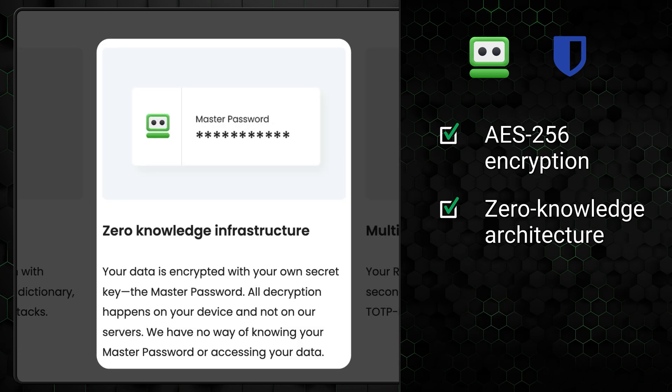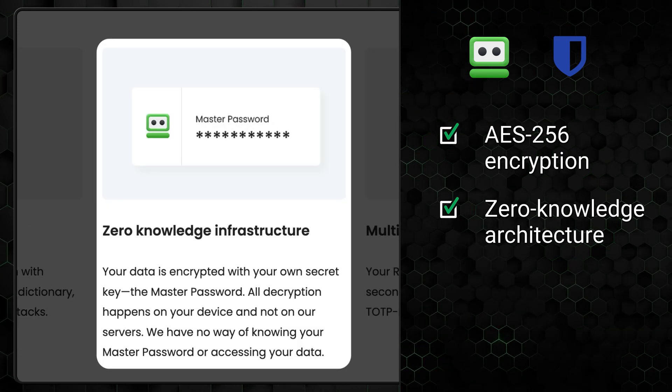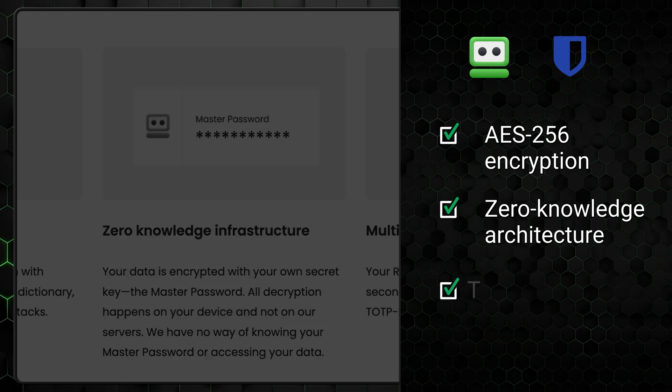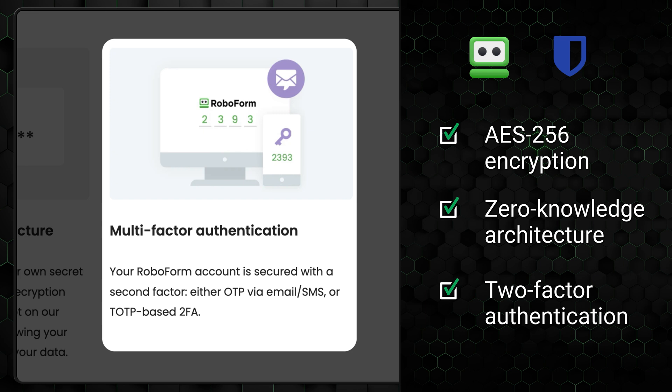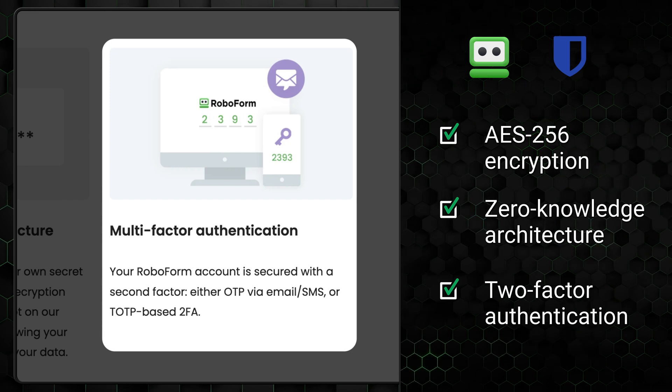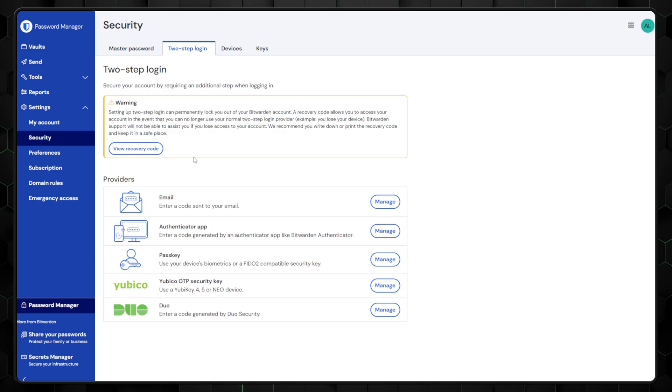They also operate on a zero-knowledge architecture, meaning neither service has access to your passwords, so only you can see your password vault data. And to further safeguard your account, both Bitwarden and RoboForm offer two-factor authentication. This feature adds an extra login step for increased account security, with options ranging from email and app-based authentication to biometrics. Additionally, both services frequently undergo independent audits to ensure that their security measures meet the highest standards and provide transparency to their users.